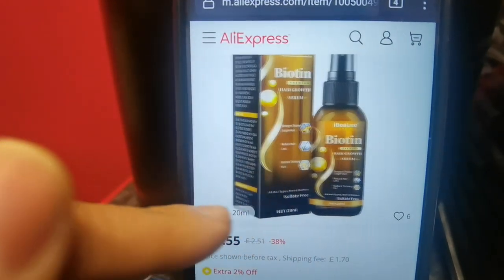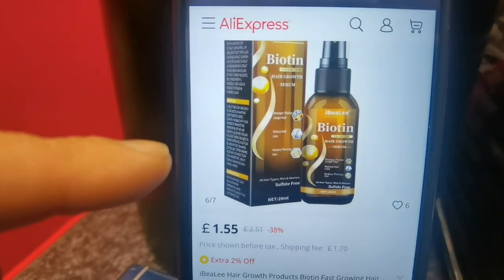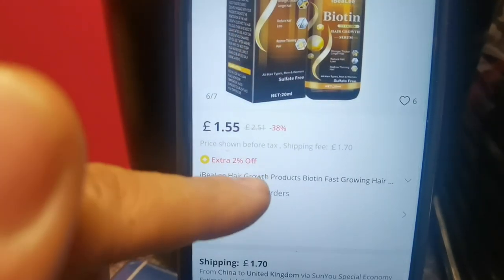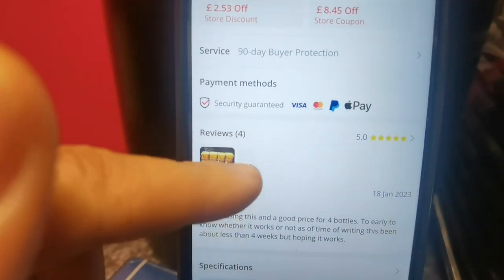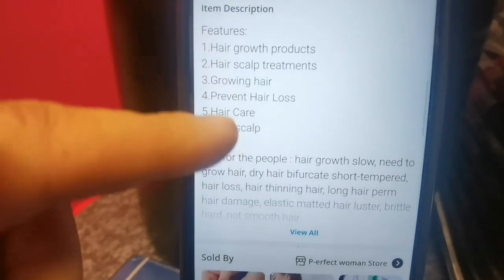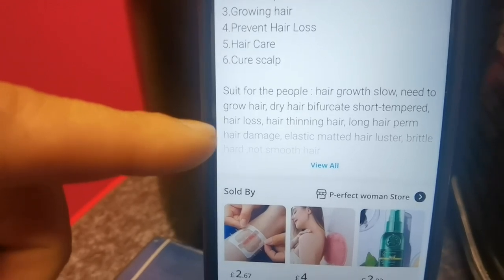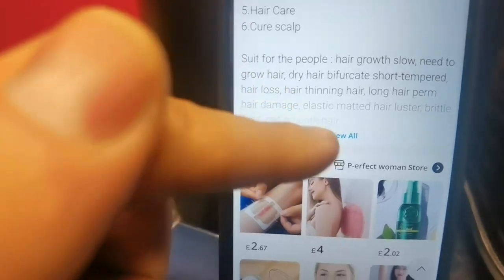There was a review online from someone who had been using this type of spray for a month and wrote that it finally cured his thinning hair, with plans to post more pictures in the future. The product smells nice and is very good for your hair. It also contains a DHT blocker.